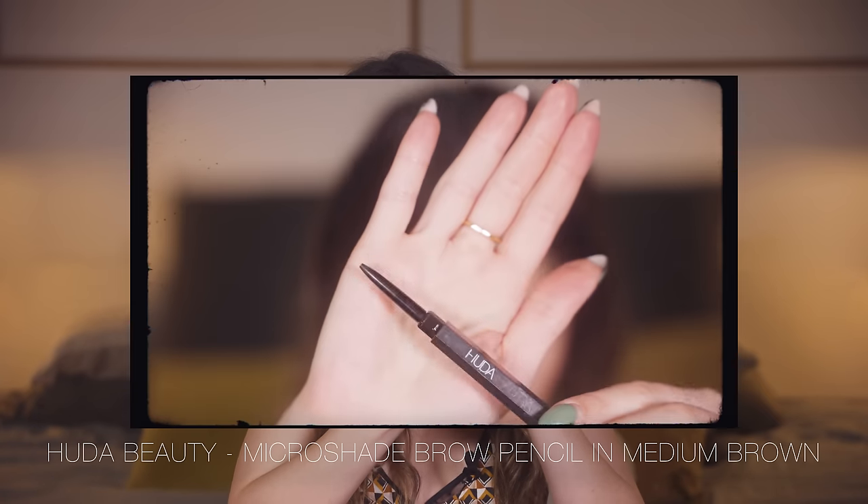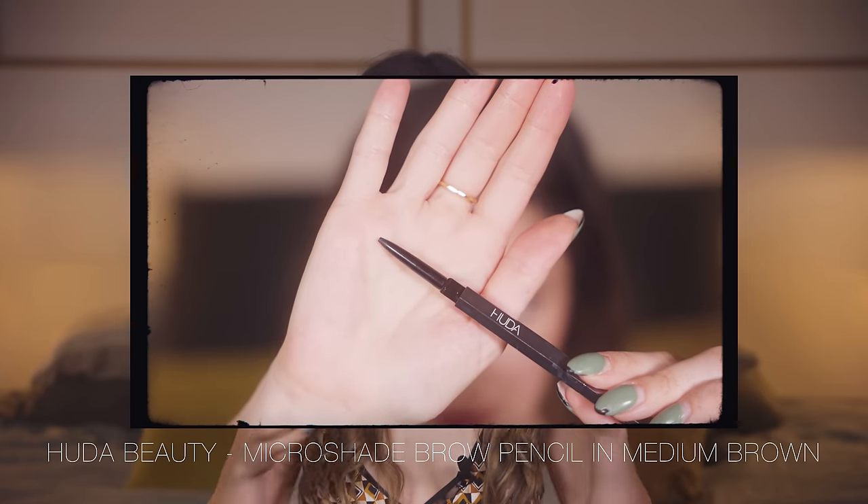I have two eyebrow pencils that I finished. The first is the Huda Beauty Bomb Brows in Medium Brown. In terms of formula — and this is a bold claim — I think this is my favourite brow pencil I have ever come across. It has a really fine tip that allows really fine strokes. It doesn't get waxy or build up on the skin, and I don't have to apply a lot of pressure to get the pigment going. Unfortunately, the shades run a little bit warm for me, so I don't think I'll be repurchasing because I need a really ashy brow.